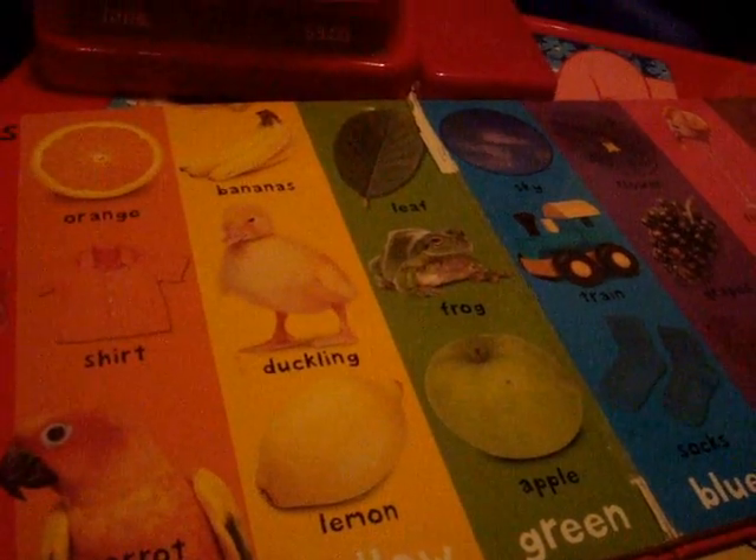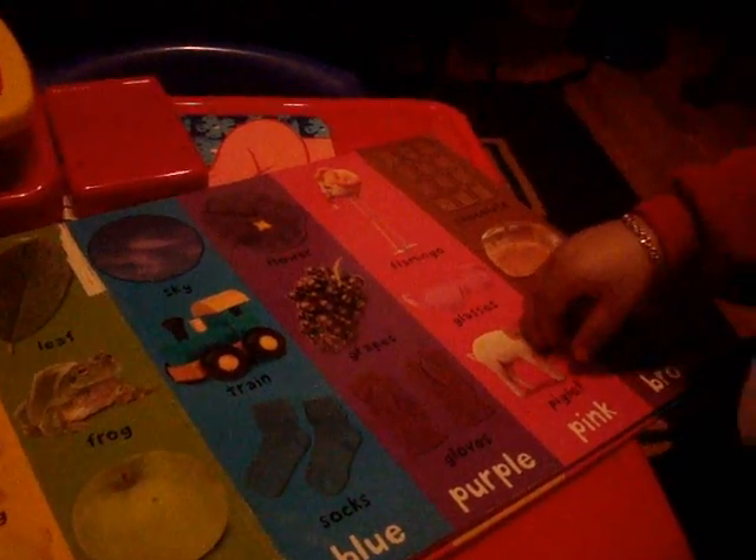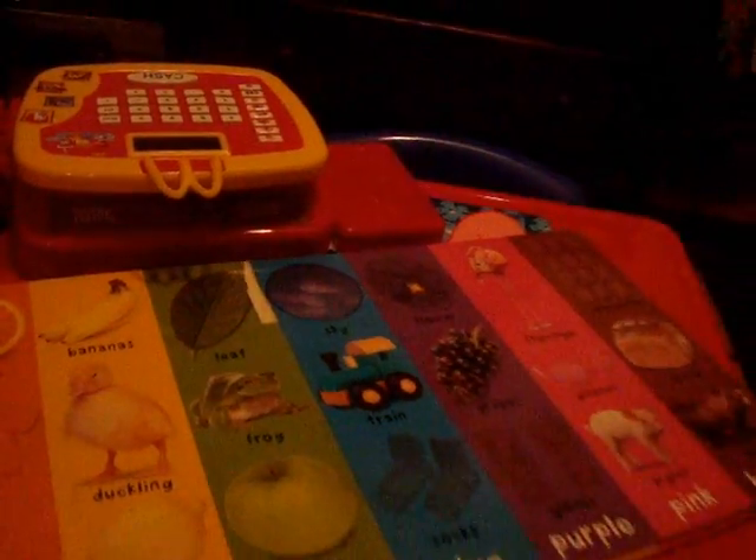The yellow rubber ducky! Where's the apple? Where's the grapes - you don't know it? Where's the gloves? Good boy! Where's the pig? Good boy! Where's the bear? Where is the chocolate? Where is the grapes? Good boy! Where is the tomato? Okay, good boy! Where's the shoes? Good boy! Where's the bananas? Where's the leaf? The leaf - good boy! Where's the lemon?